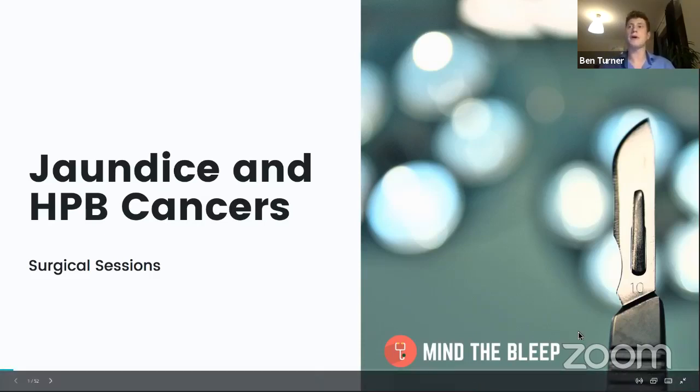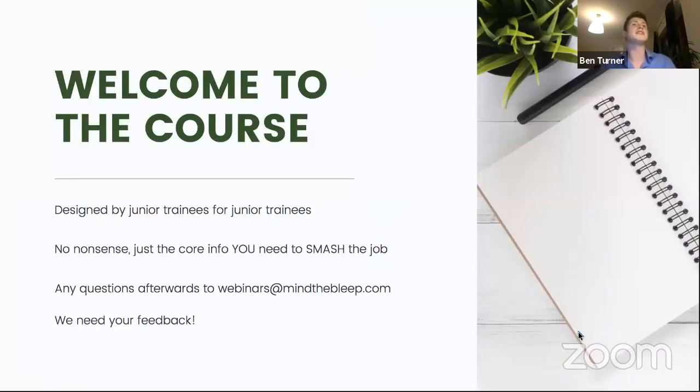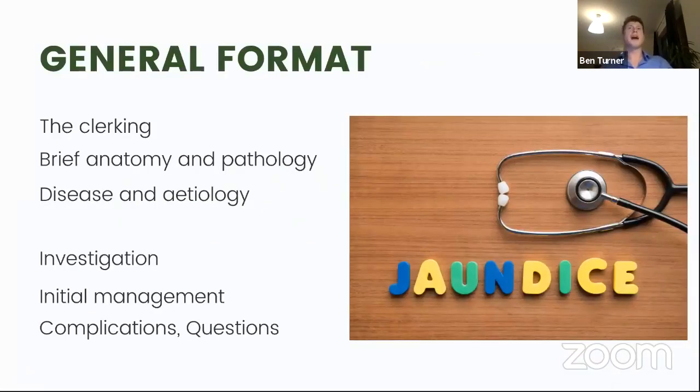Just to remind you about the course itself - it's designed by junior trainees for junior trainees. It's no nonsense, just the core clinical info you're going to need to smash the job. As ever, we'll be going through with the same general format of the clerking, a little bit about the anatomy and pathology relevant to the cases, and we'll talk about specific diseases and their etiology. Because the presentations of HPB cancers can all be quite similar, we're going to deal with investigations, management and complications all together, tying that up with some cases and questions.